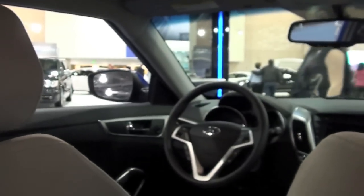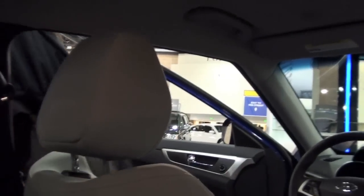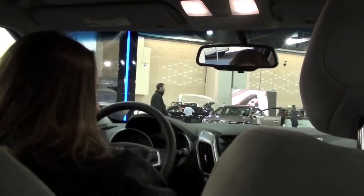We're in the Hyundai Veloster again — my future car. Emily is going to drive us. All these buttons, I know.